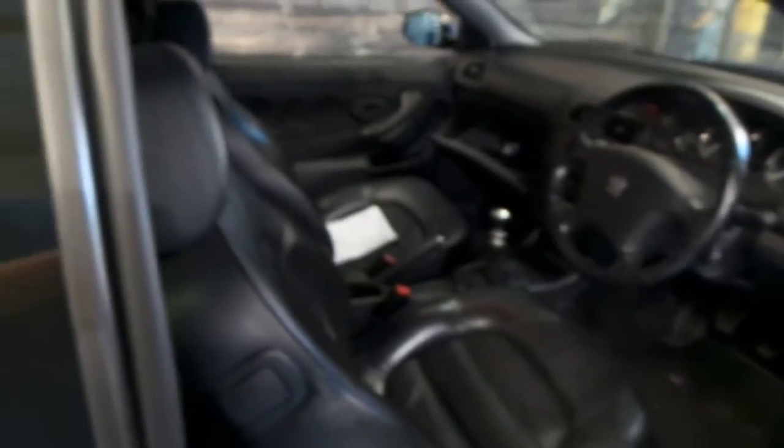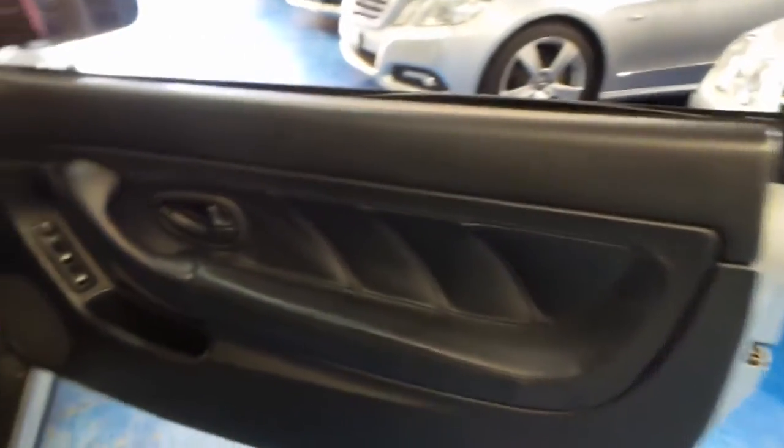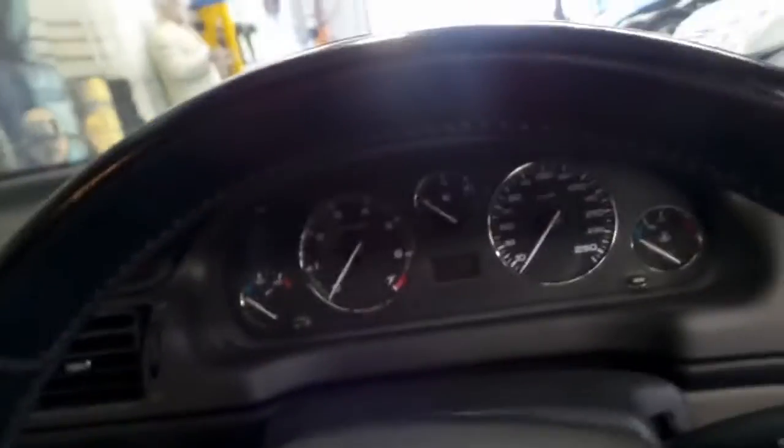We've got niceties like power memory heated seats, automatic windows all round, and the stitched leather is lovely. Hop in — it's very comfortable. You do have a Clarion head unit routed to a JBL sound system, which is excellent.